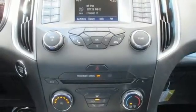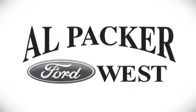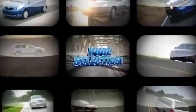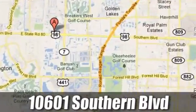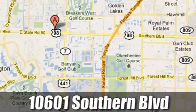Stop in for a test drive today. Discover Alpacar Ford today. We're Palm Beach County's inventory leader with over 500 vehicles in stock at 10601 Southern Boulevard in Royal Palm Beach, Florida.